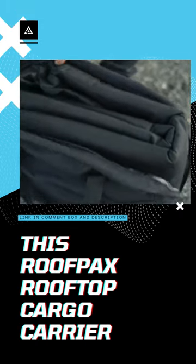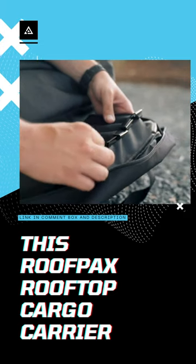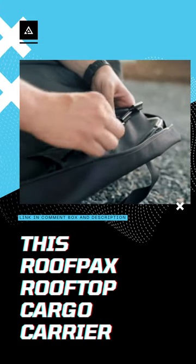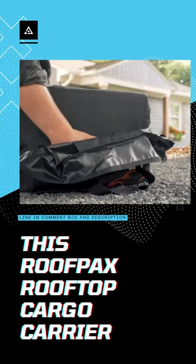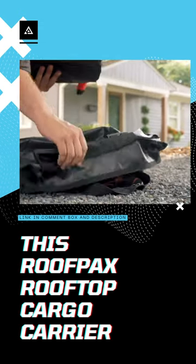Another impressive thing about this best rooftop cargo carrier without a roof rack is its waterproofness. If other products on the market can just avoid 80% to 90% of rainwater, this one is able to protect your belongings with 100% rainwater protection.